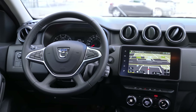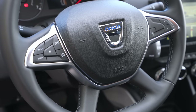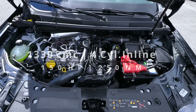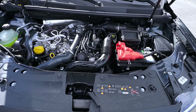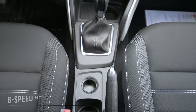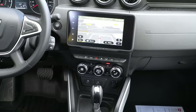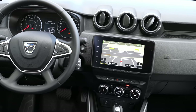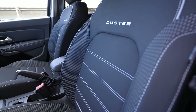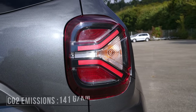Before we go forward, let me give you the technical data. The car comes with a 1.3-liter petrol engine, four cylinders inline, 150 horsepower, 250 Newton meters. It's front-wheel drive, connected to a six-speed dual-clutch automatic transmission. The estimated WLTP fuel consumption is 6.2 liters per 100 km, with a 50-liter fuel tank.